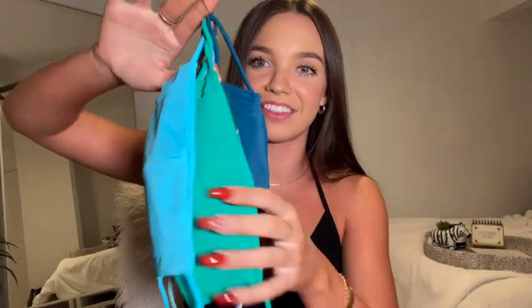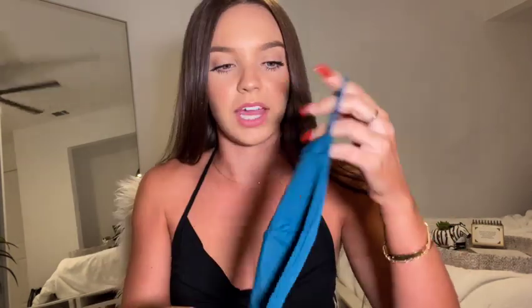Kind of off topic, but they also sent me all these masks — how cute are these? They're all in swim material and have their little logo right here. I want to wear these to the gym because they have a little pocket for a filter. Since it's swim material, it's meant to get drenched, so when I'm sweaty at the gym it'll take in all the moisture instead of being soggy on my face. So excited to have masks I can actually breathe in. And look at that print — so cute!